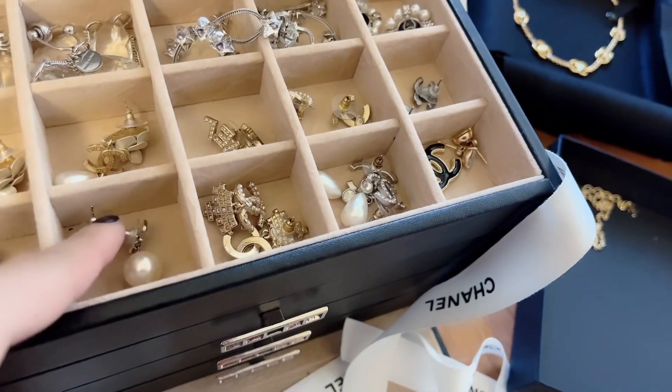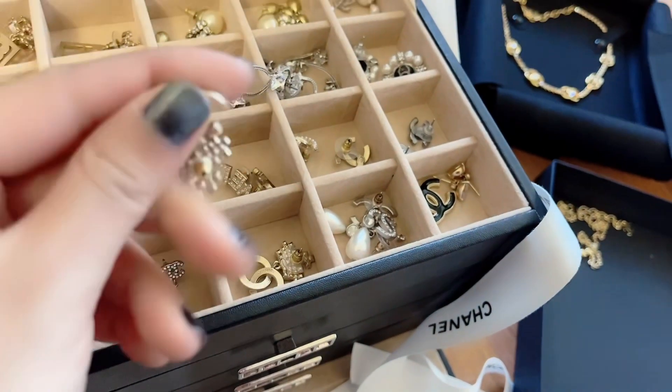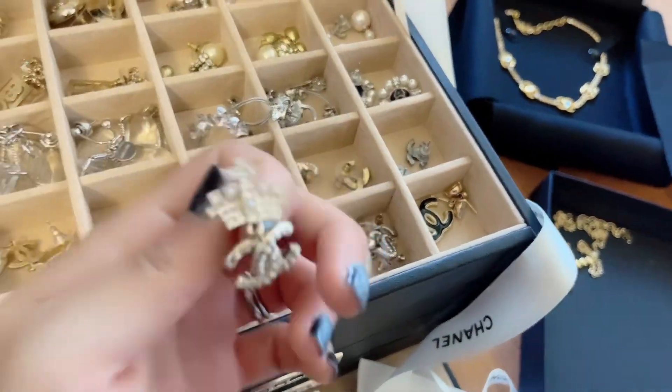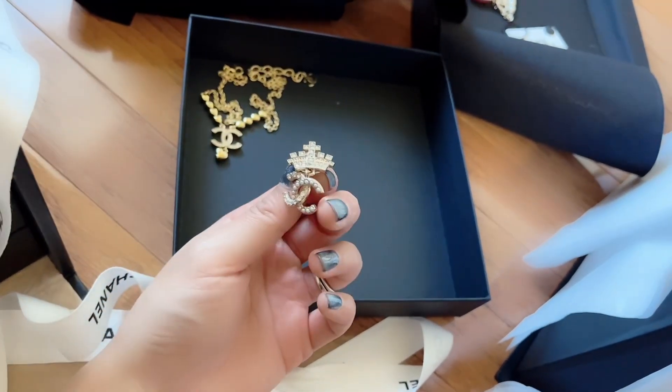There was a price increase on these. The next pair I think I got from last year as well — they're like with a crown on top of the CC. Kind of fancy looking.